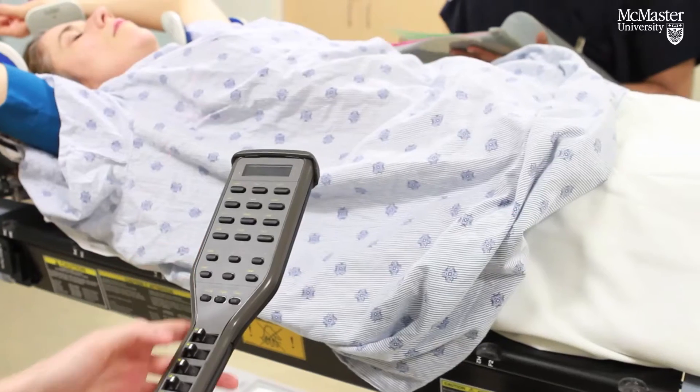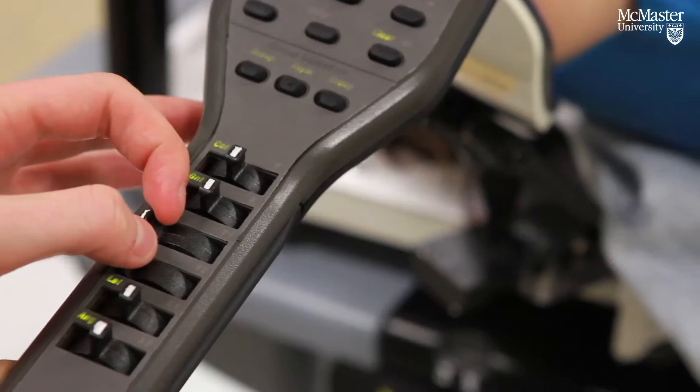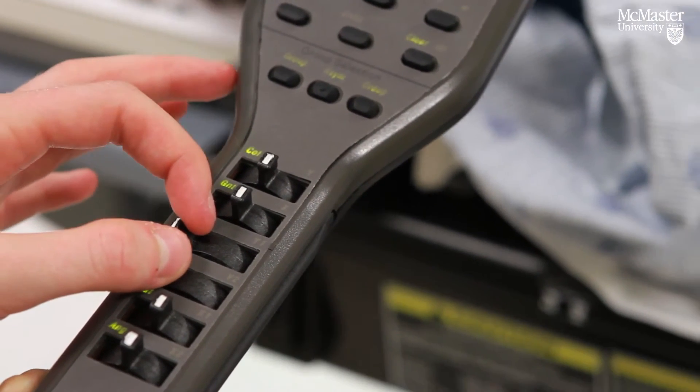The hand controls work the same as the ones that are out in the clinics. There's a lot of Varian equipment in the cancer centres, so students are very familiar with that piece of equipment.